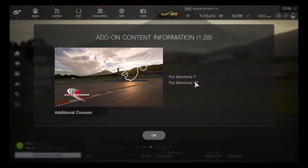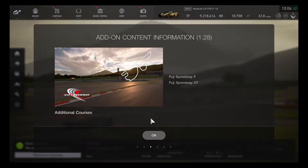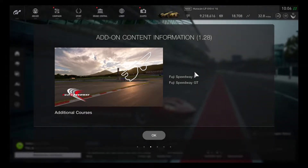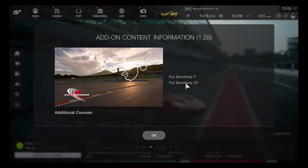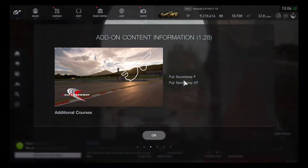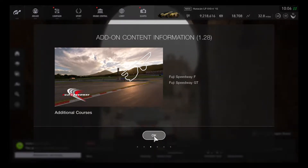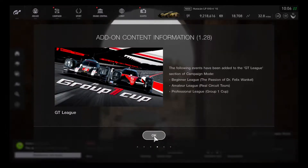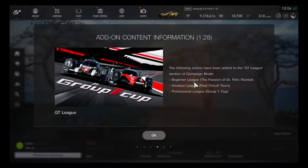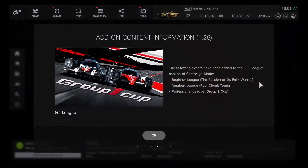That's quite exciting to have nine cars joining in — this is going to be awesome. Two new courses have also been added. Fuji Speedway is finally ready to go, with the full course and the GT course. We're lucky to have two courses and another Japanese track. There are also three new events, including the beginner league's Passion of Dr. Felix Wankel.